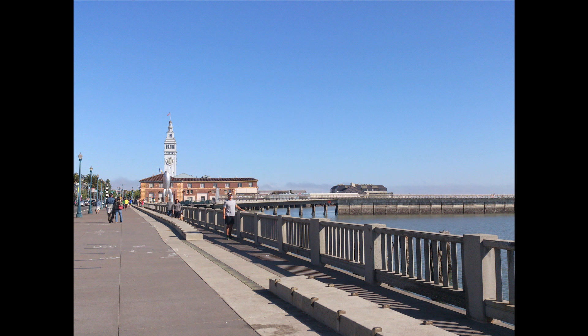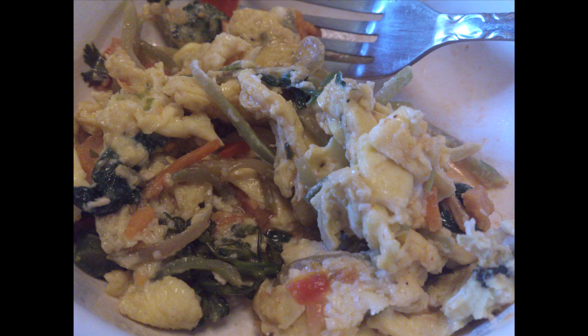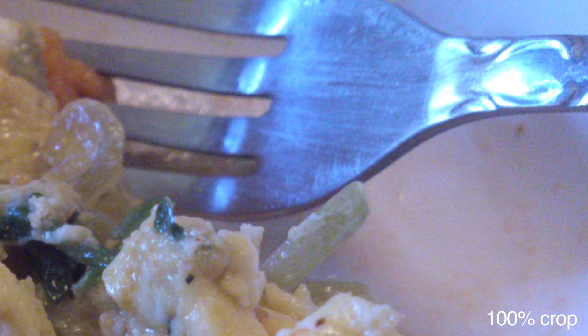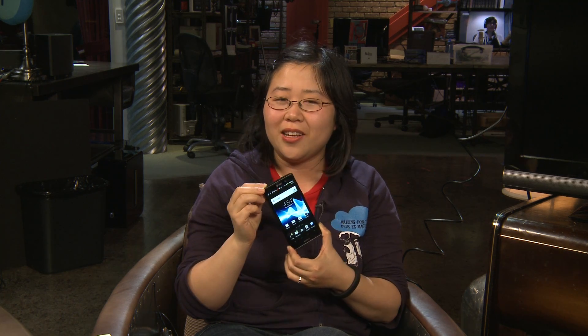On the front above the display is a 1.3-megapixel front-facing camera for video calls. As far as the camera quality goes, I thought it was pretty good. Under reasonable daylight sunny conditions the photos were okay — maybe not the best I've ever seen from a phone, but definitely good enough. The low-light photos weren't that great though; they seemed a little bit too noisy for my taste. The Xperia ION has 16 gigabytes of internal memory as well as a micro SD card slot if you want to add more.